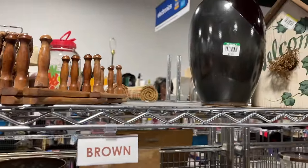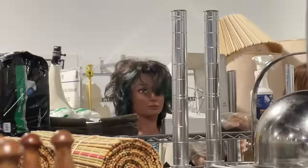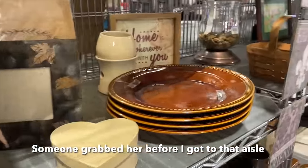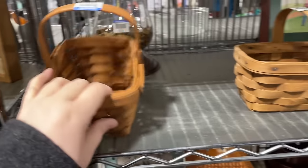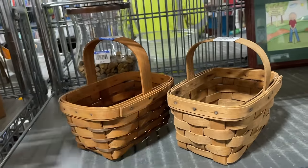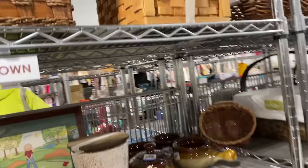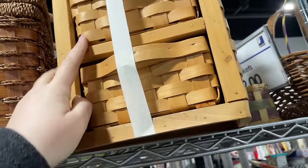I looked through the shelves and thought somebody was looking at me — it was like a real tall person staring at me. These look like they could be Longerberger — yeah that's Longerberger, three dollars. We will pass. This is kind of cool — is this a staircase piece? It's kind of neat. It's not Longerberger, probably made in China — I can tell by the quality.